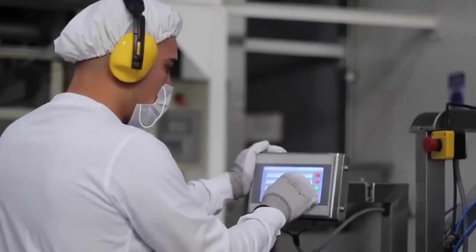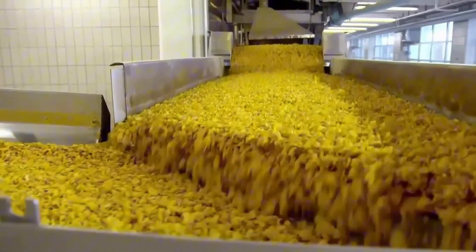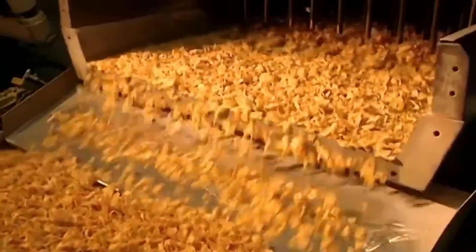Next, they enter high-temperature ovens, where they're toasted to perfection. The moisture drops from 19% to just 3%, locking in crunch, flavor, and color. At this point, the flakes are golden and crispy, but not quite done.